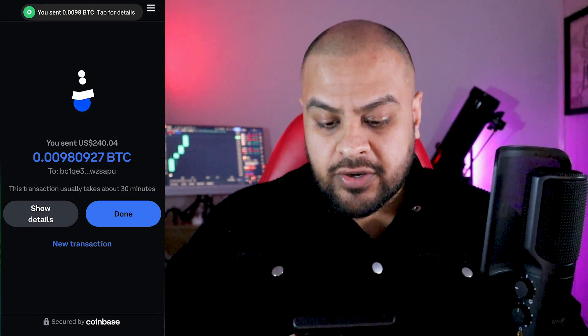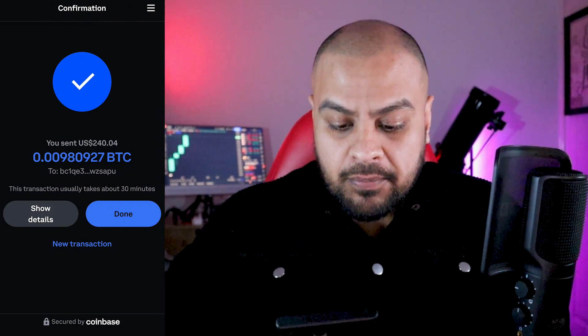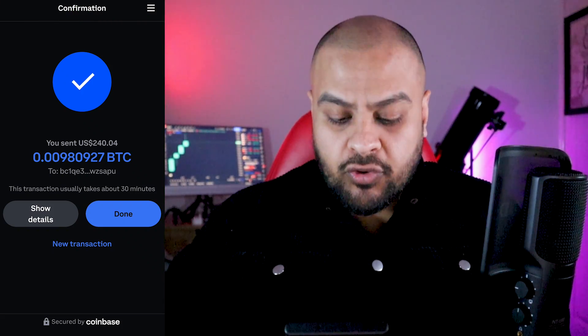I put the code in and send $230 worth of Bitcoin to my software wallet. Remember, the dollar amount is irrelevant — it's the amount of Bitcoin that matters.